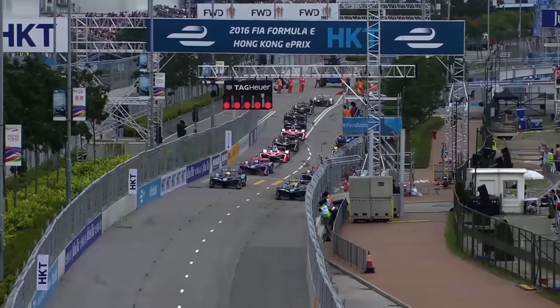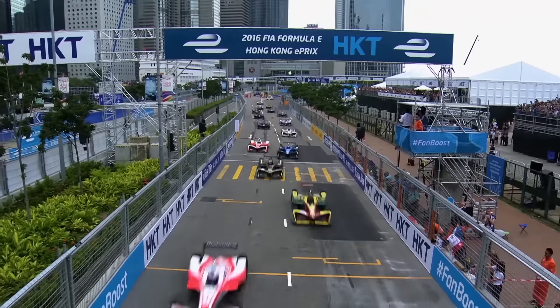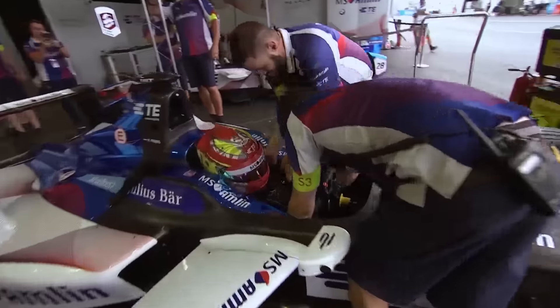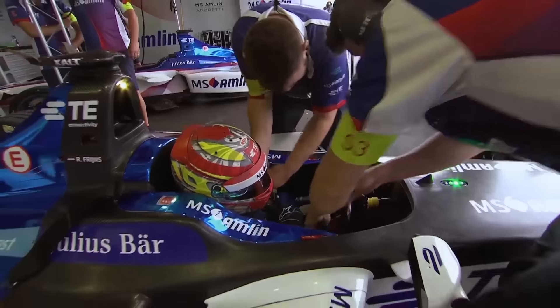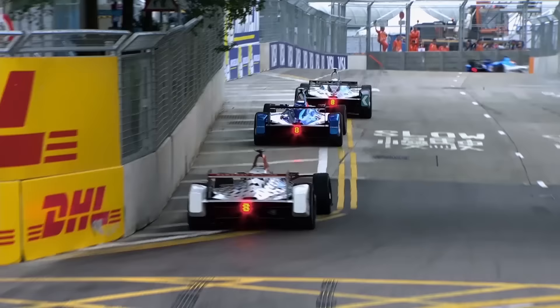We are ready to go for the start of the Hong Kong E3. Robin Friens will start 20th and last. Robin Friens in the pits — there's the car. It's got a fair car with a few logos on, but it's got wheels, it's got a powertrain, it's got bodywork.